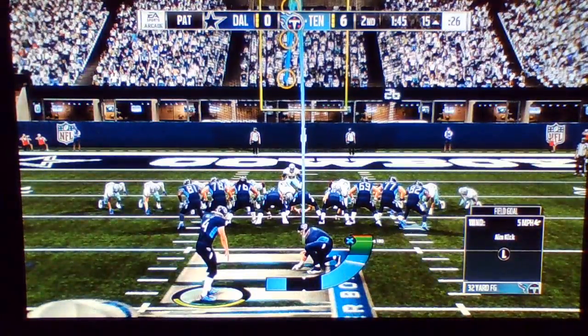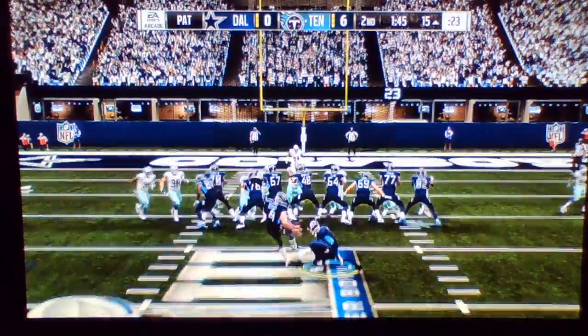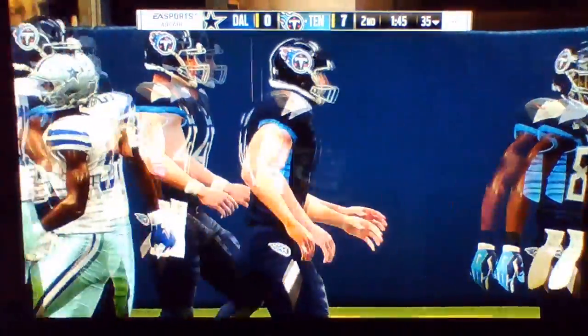I'm just telling you, Farno, when you run it in rather than throw it in, that hurts the defense psychologically a heck of a lot more. Extra point put through, and that makes the score 7-0.